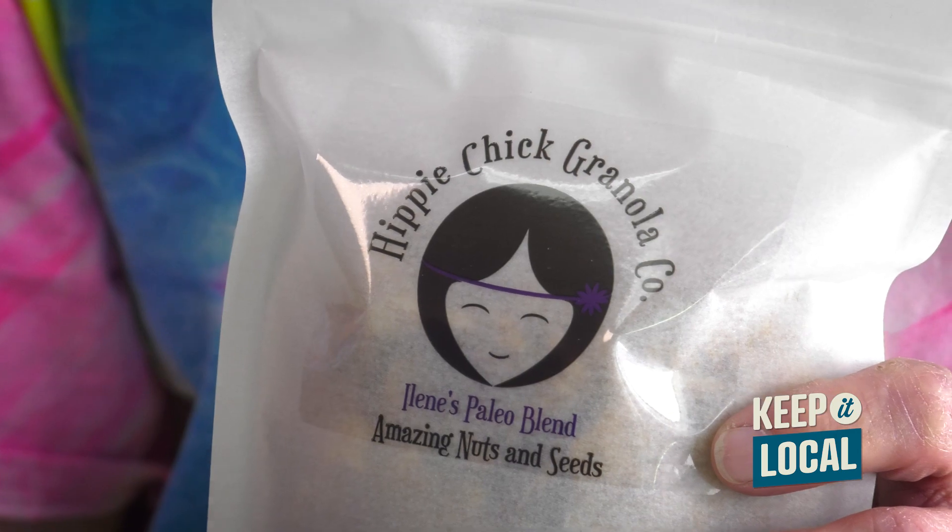Our number one seller is Amazing Nuts and Seed. This is a grain-free product, so it's nothing but cashews, pecans, almonds, pumpkin seeds, sunflower seeds, and unsweetened coconut.